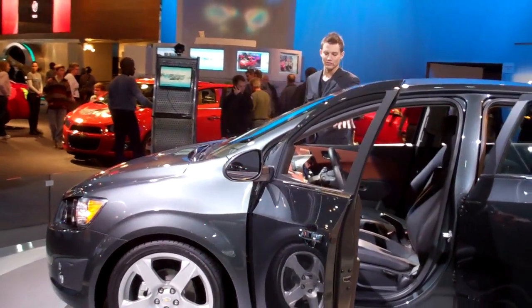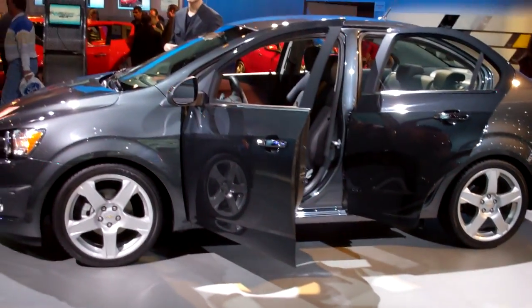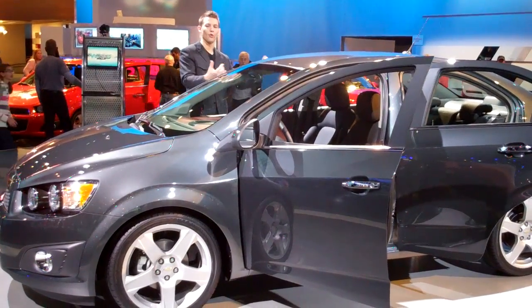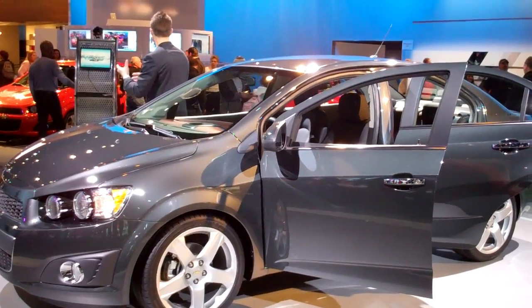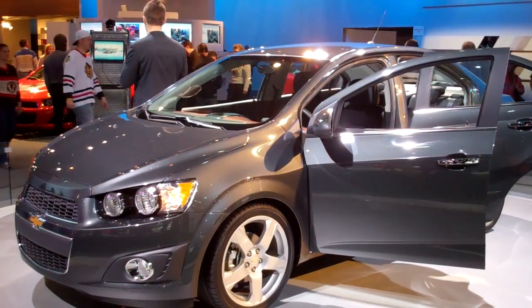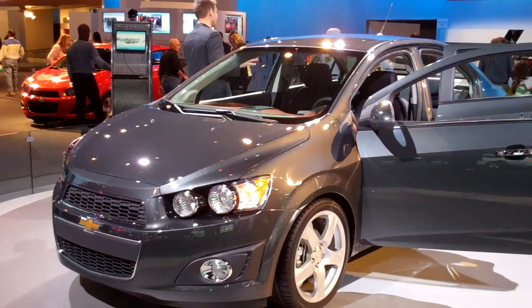The Sonic has ample storage in its center console, doors, and dash, but also the largest trunk in its segment. If you need additional room, we gave you a 60-40 folding rear seat. In our five-door model, that 60-40 folding rear seat becomes a nearly flat cargo deck, giving you a larger cargo area than the Fiesta, along with larger rear seat room as well.